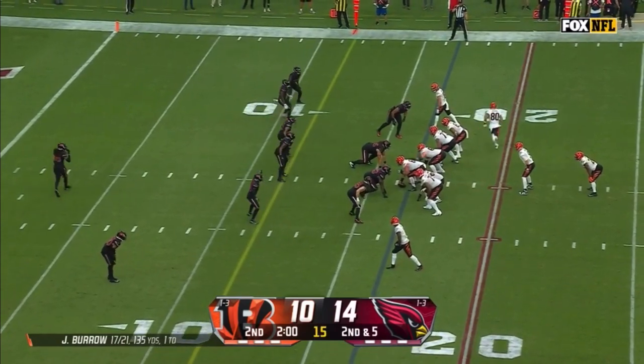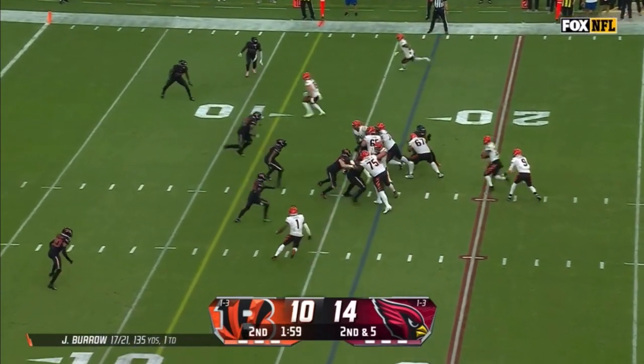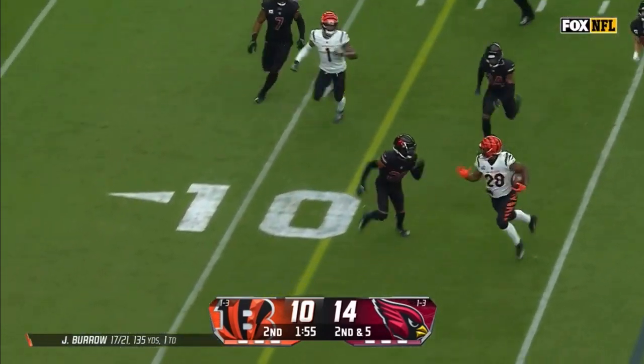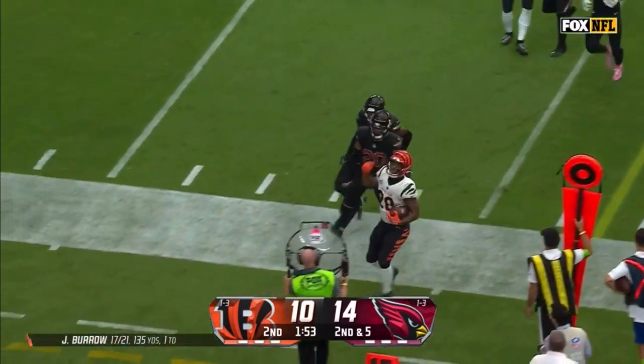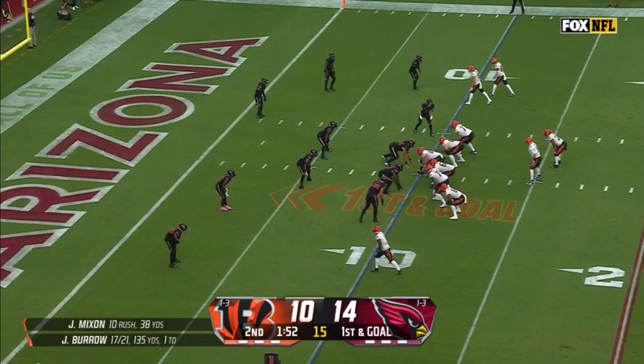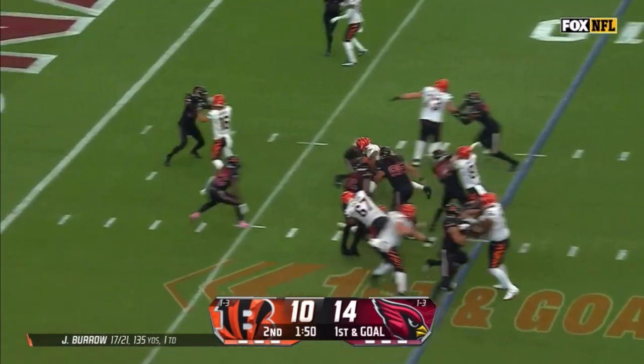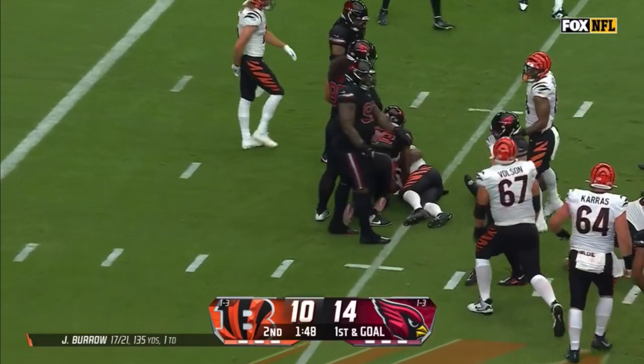It'll be 16, trailing by four. Mixon picking his way up the middle, now bouncing to the outside, a little hesitation, and he's ushered out of bounds near the 10. First and goal at the 10 and Mixon bursts up the middle, down to the five.